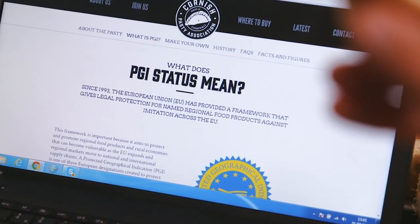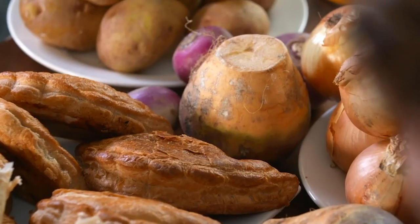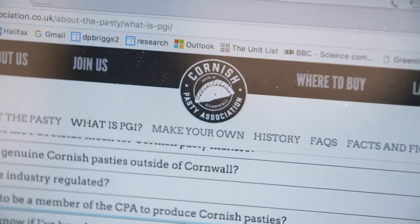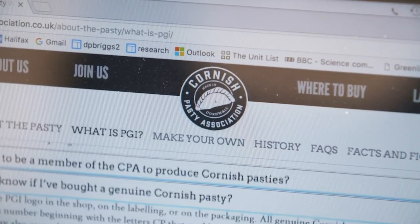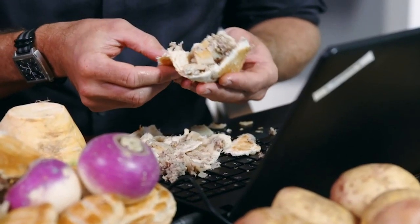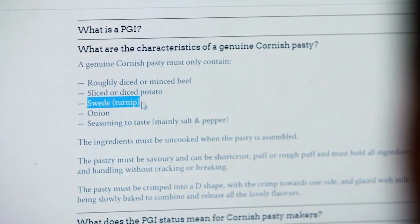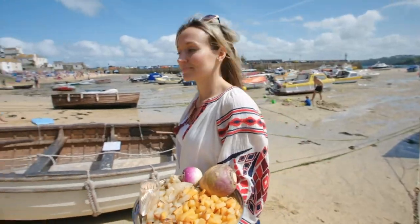Cornish pasties. We've noticed something rather unusual. Cornish pasties have a protected European status, which normally means the ingredients have to be crystal clear. But on the official Cornish Pasty Association website, there's some confusion. Beef, potato, onion, and swede — brackets turnip. So which is it? And why the confusion?